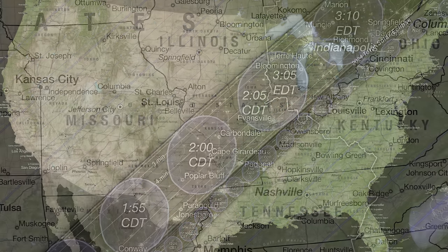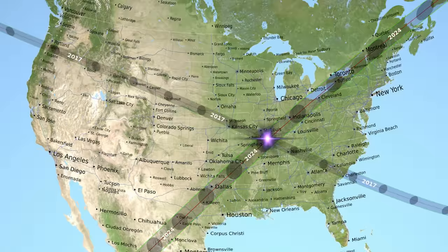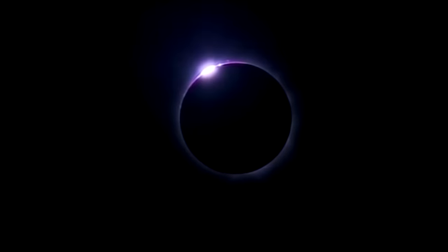The area around Carbondale, Illinois, however, has hit the cosmic jackpot, getting to experience this year's eclipse as well as the one from 2017. But their next view of a total solar eclipse won't happen until the year 2343.